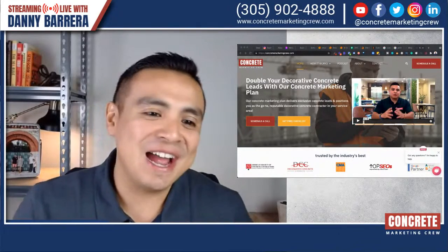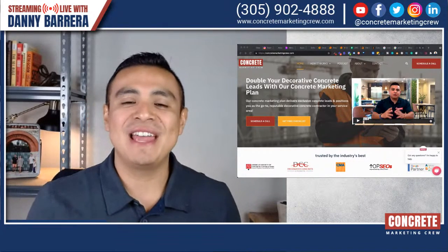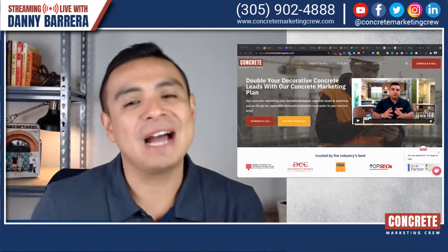And we are live. Welcome aboard, Concrete Contractors. This is Danny with your Concrete Success Podcast, and in today's episode we're going to talk about something cool, which is blogging.